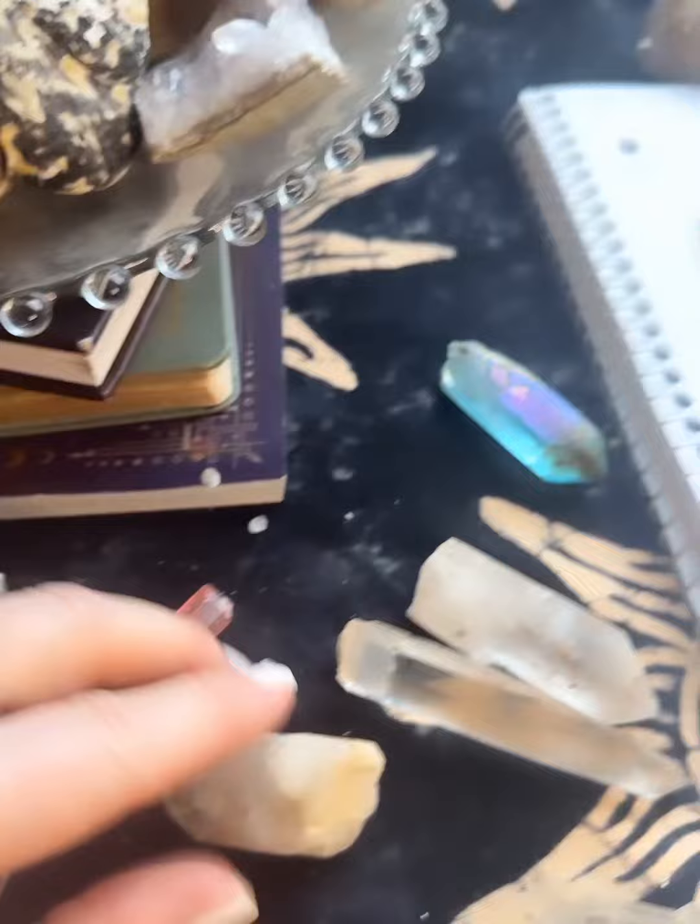It's crystal craft time — I'm gonna make a ring real quick. My ring keeps breaking and I keep having to replace the crystal inside of it. Maybe I just don't need protection anymore because it was kyanite, so I'm gonna go with a quartz crystal today.